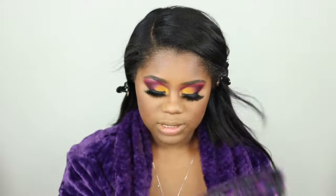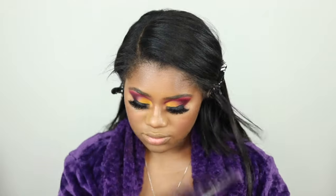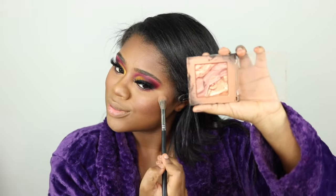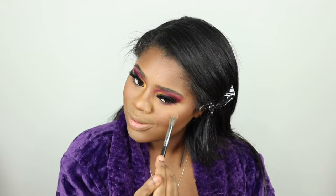I need to do something with my lips. Setting my face with Urban Decay. This is the Milani Golden Light Face and Eye Strobe Palette — it looks like this — and I just swirl around this whole palette for my highlight.